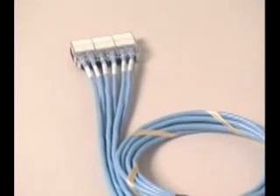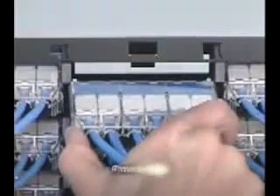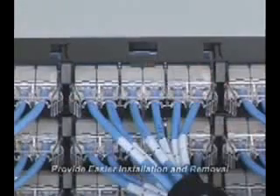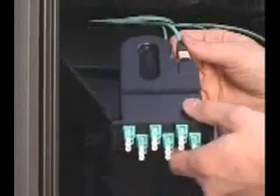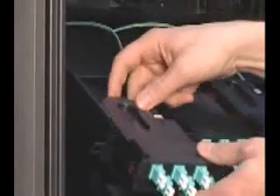Innovative designs for copper cabling include a quick-release tab on the cassette to provide easier installation and removal, as well as eliminating the need for additional tools. The fiber enclosure includes a pull-out tilt-down drawer that provides easy access and viewing of fiber connections without removing the top cover. This improves overall installation and maintenance.